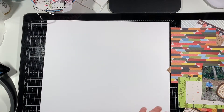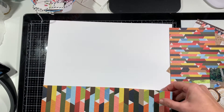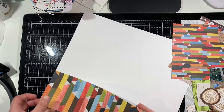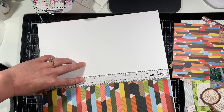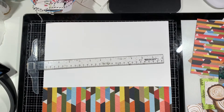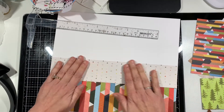Hey everyone, welcome back to my channel! I'm working on a layout today using mostly Pink Fresh Studio — an outdoor, mountain-sort-of collection. I cannot remember the name of it, but I'll let you know if I think of it. The colorful striped paper I'm putting on the bottom is from that collection, as is the next one. I also have a triangle design paper and a tree paper that I believe is from an old Pebbles collection.